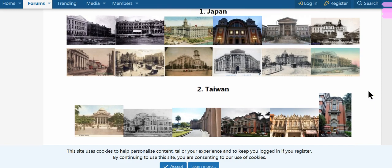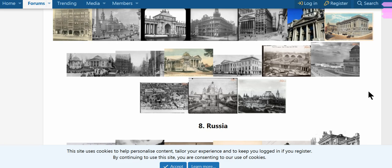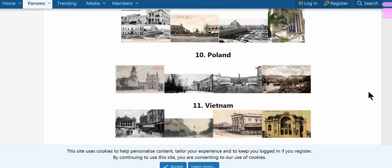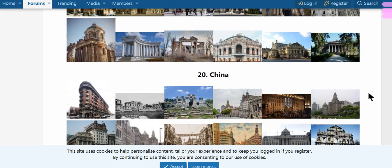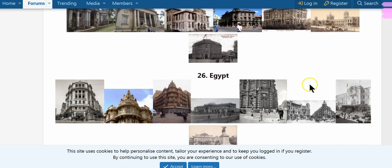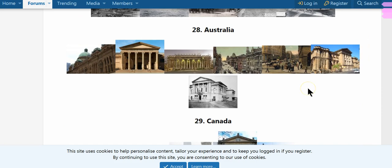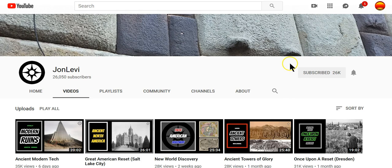Look at the architecture — it's all this Greco-Roman style, they say, which is in Japan, Taiwan, Argentina, Cuba, Chile, Paraguay, United States, Russia, Iran, Poland, Vietnam, Pakistan, India, South Africa, Thailand, Turkey, Sri Lanka, Germany, Ukraine, China. It's all the same design. Did these just pop up in the early 1900s all of a sudden — exactly similar buildings with Roman-Greek structure and architecture? We've been lied to on such a massive scale it's almost impossible to get our heads around it.